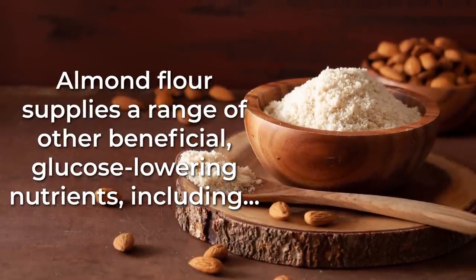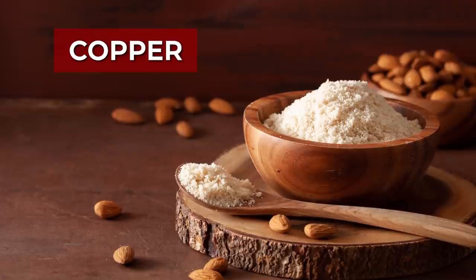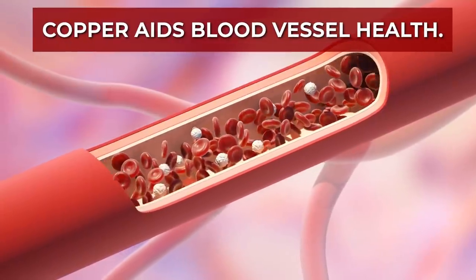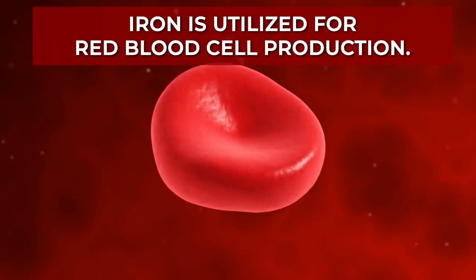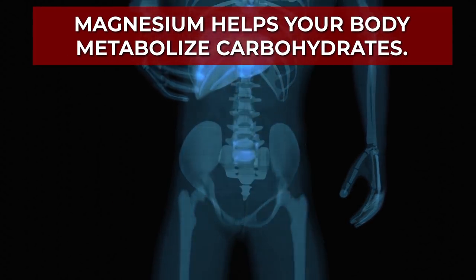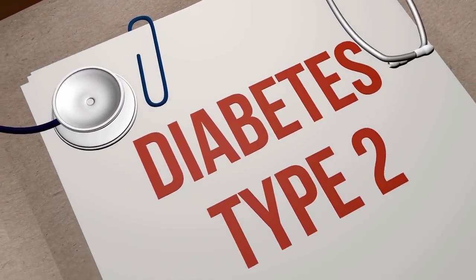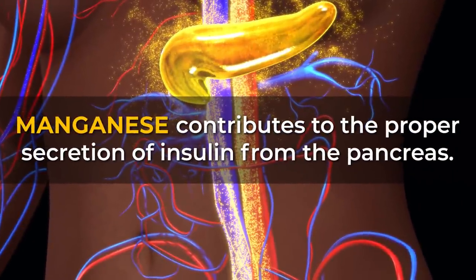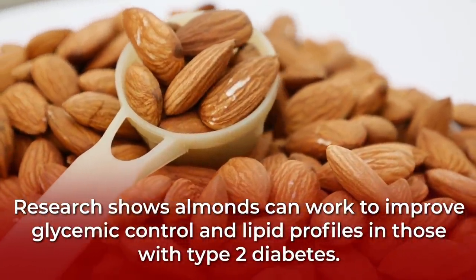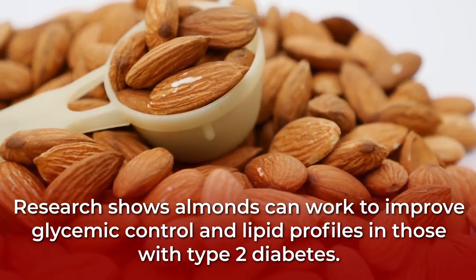Meanwhile, almond flour supplies a range of other beneficial glucose-lowering nutrients, including copper, iron, magnesium, and manganese. Copper aids blood vessel health. Iron is utilized for red blood cell production. Magnesium helps your body metabolize carbohydrates, and research shows that consuming more magnesium decreases your risk of developing type 2 diabetes. And manganese contributes to the proper secretion of insulin from the pancreas. So it's no surprise that research shows almonds can work to improve glycemic control and lipid profiles in those with type 2 diabetes.